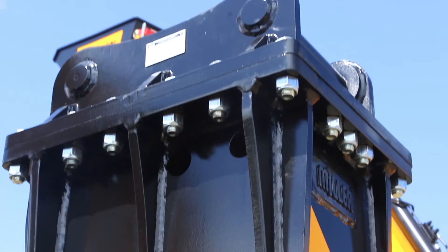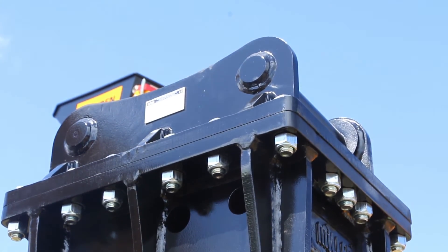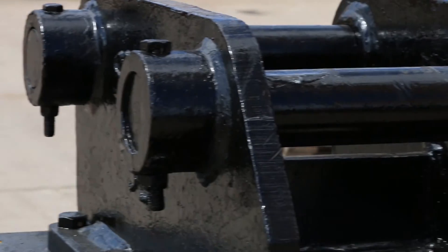At the top, there's a unique hanger. This allows them to be fitted to any of our excavators from 1.5 tonnes to 22 tonnes.